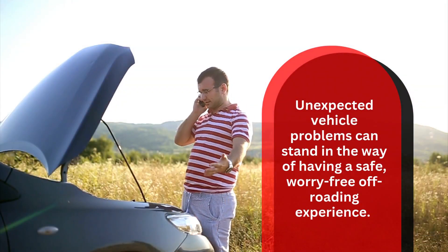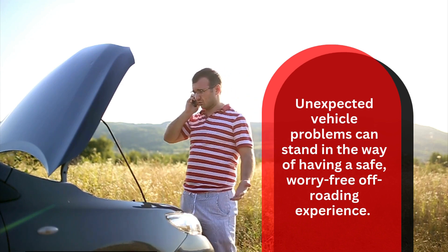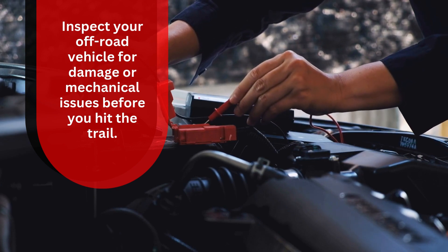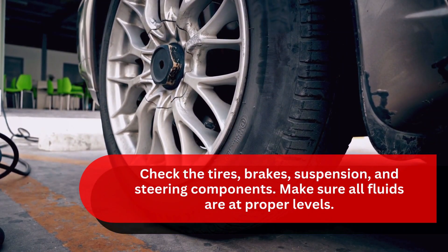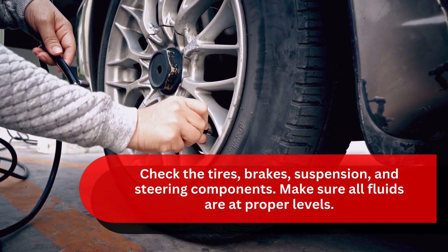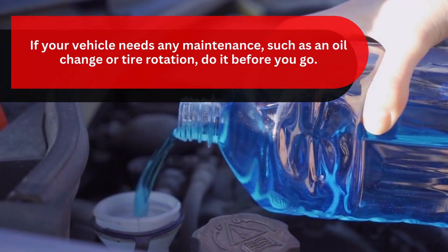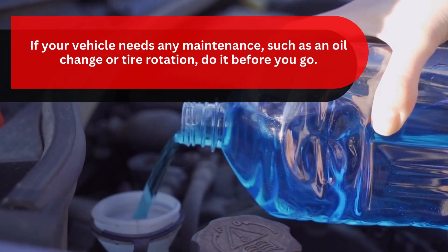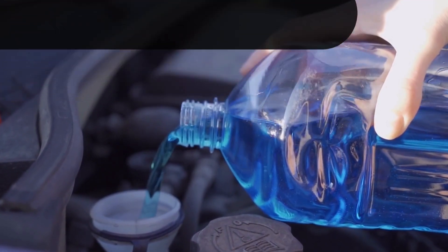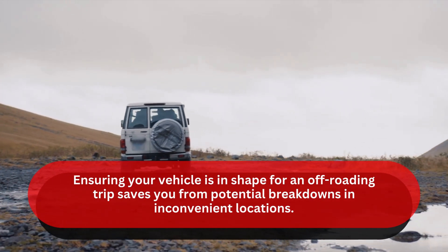Inspect your vehicle. Unexpected vehicle problems can stand in the way of having a safe, worry-free off-roading experience. Inspect your off-road vehicle for damage or mechanical issues before you hit the trail. Check the tires, brakes, suspension, and steering components. Make sure all fluids are at proper levels. If your vehicle needs any maintenance, such as an oil change or tire rotation, do it before you go.